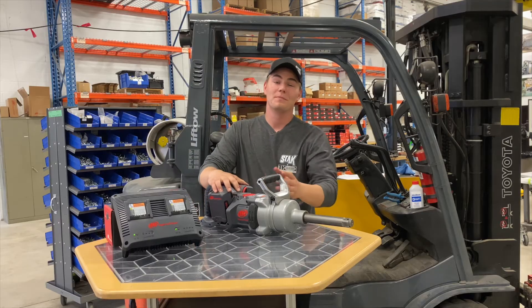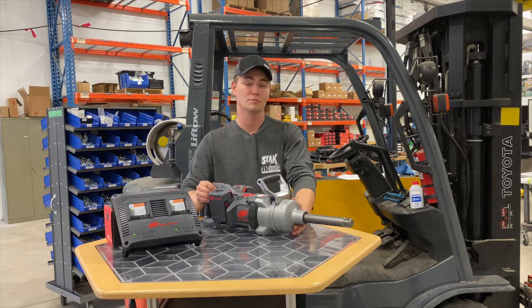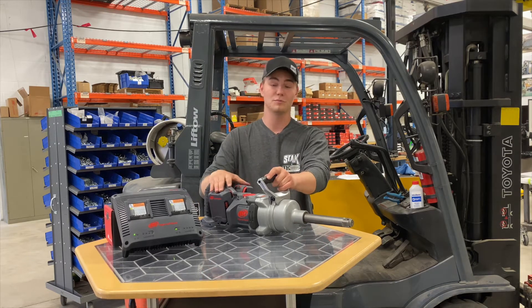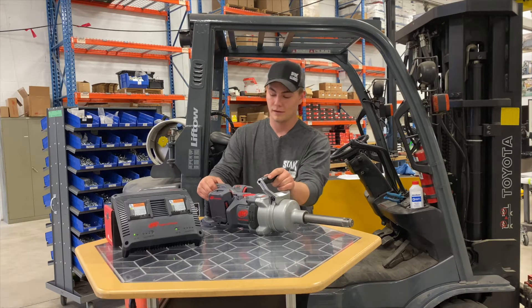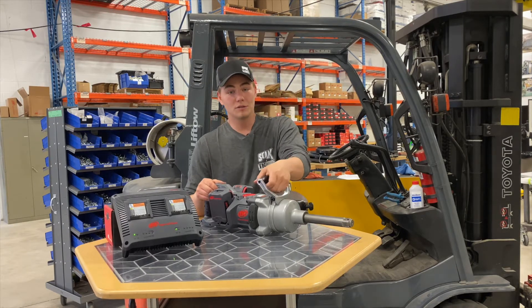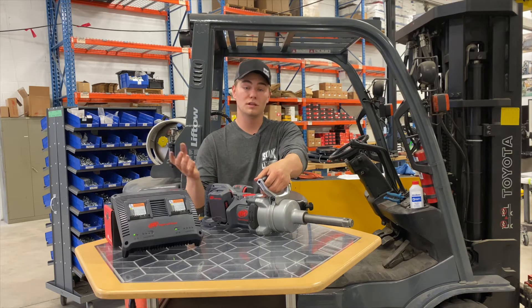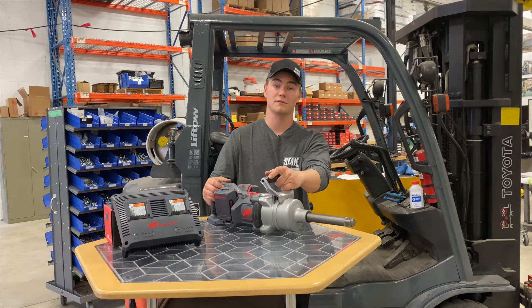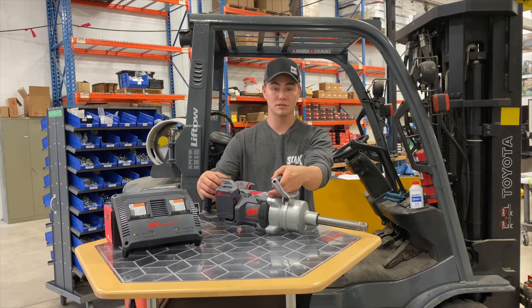As per usual, IR is leading the industry in power, productivity, and safety. Like I said, this is the world's most powerful cordless impact wrench, while also being the best in class power to weight ratio. With the ability to run down 250 bolts on one full charge, giving you a whole day's work. It does all this while remaining extremely safe for the users, eliminating all tripping hazards like cords or hoses.